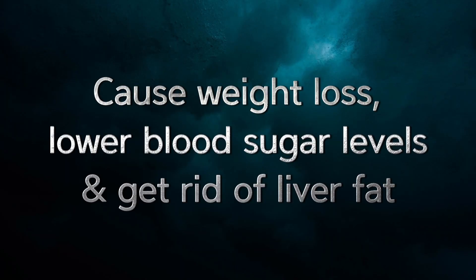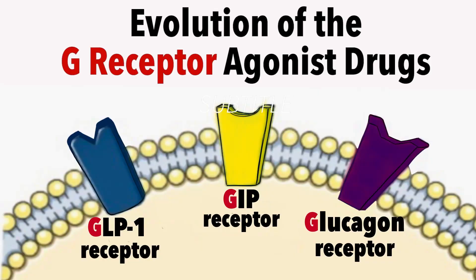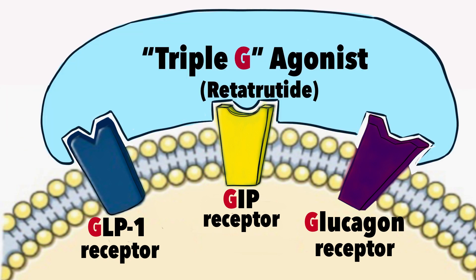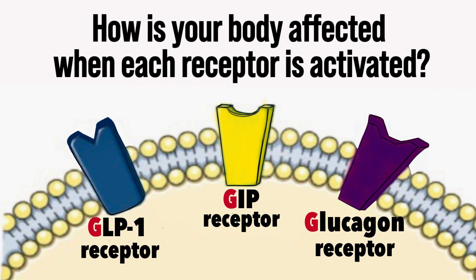Hi, I'm Dr. Maria Conley, and today I'm going to talk about how the most effective weight loss medications ever invented mimic the action of your body's own hormones — GLP-1, GIP, and glucagon — just at a much higher level than seen normally.